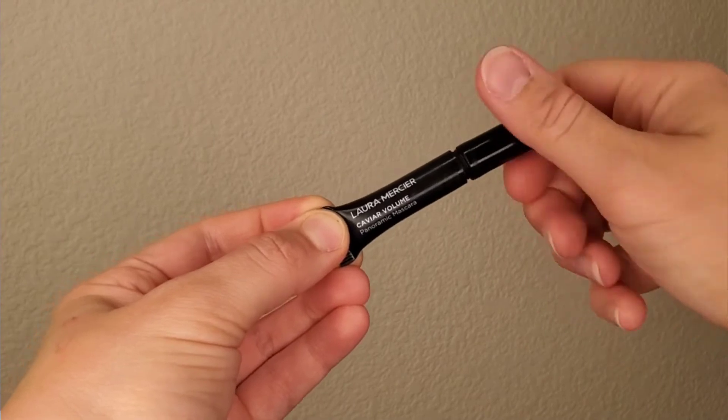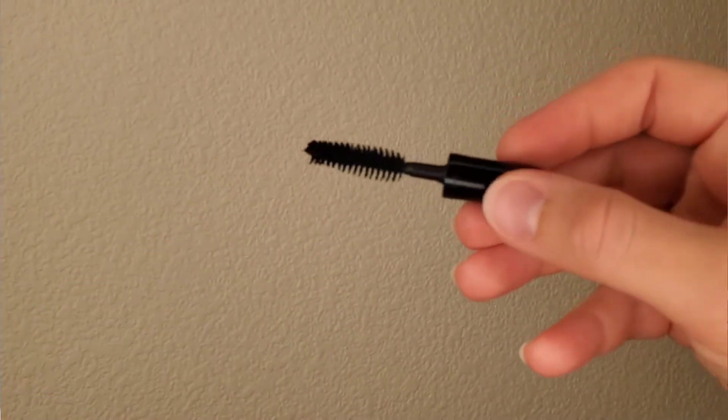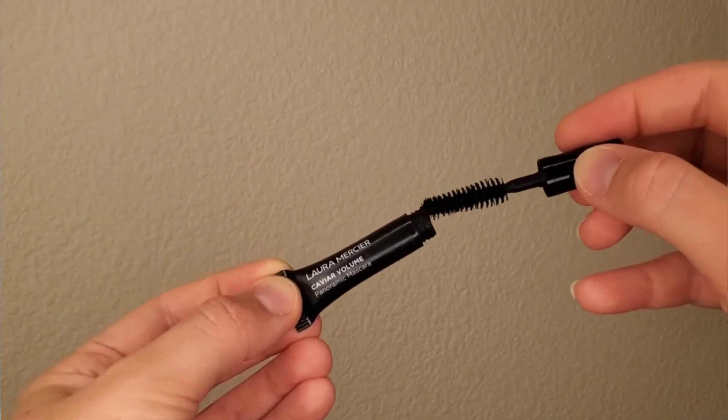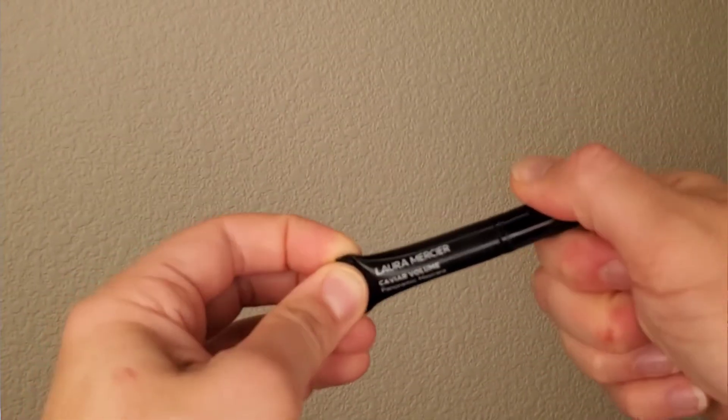I brought a mini of the Laura Mercier Caviar Volume Panoramic Mascara, and honestly it wasn't enough. I was wearing mascara every day just to look more awake and for photos. I'd suggest bringing a travel size rather than a mini or sample size. For example, Rare Beauty mascara also comes in a travel size — the sample size just isn't enough for a month-long trip.